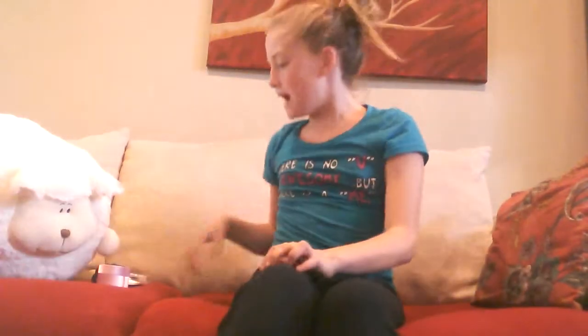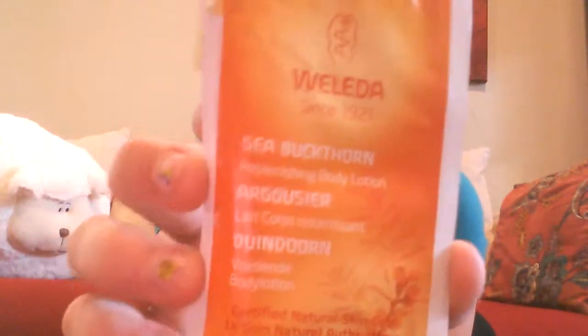My brother Dakota and my sister Samantha got some things for me. I'll show you what they got me — one thing I'll show you last. My sister got a packet of lotions for 25 or 50 cents and she gave me one. It smells really nice, it's sea buckthorn. It doesn't have a very good name but it smells really good — just a little sample packet.